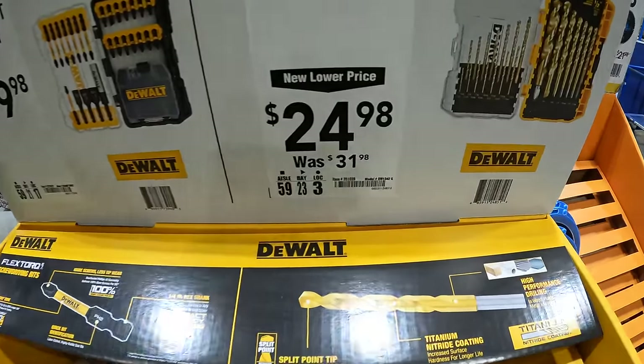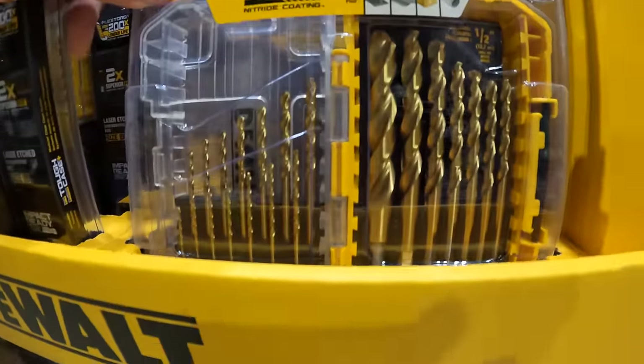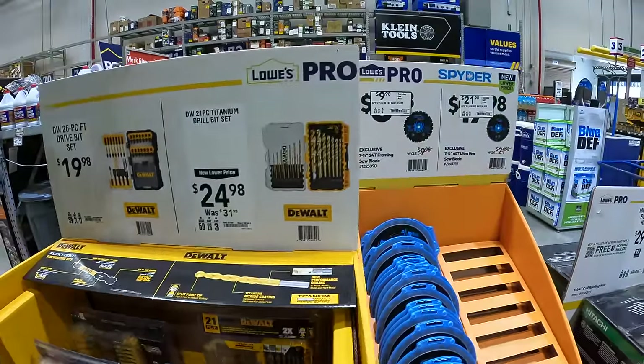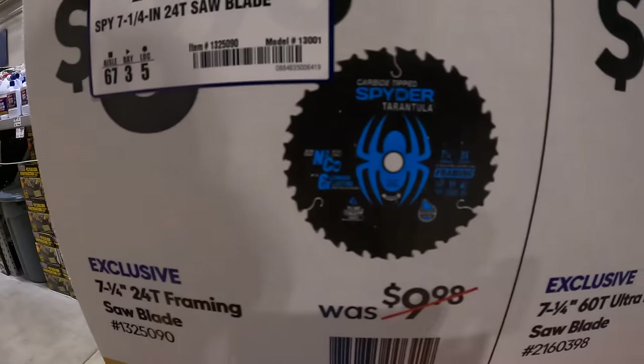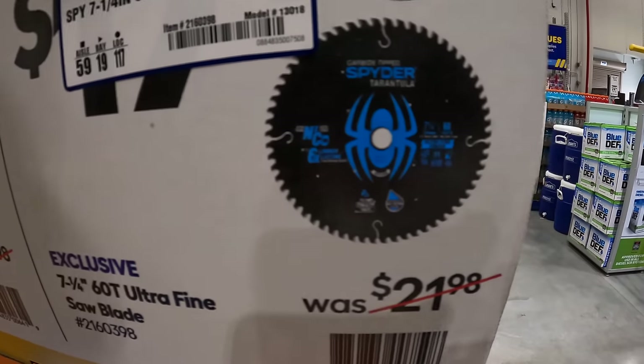$24.98, was $31.98, for the titanium bit set. Spider has two saw blade deals: $9.98 for a 7.25-inch 24-tooth saw blade, or $21.98 for a 7.25-inch 60-tooth saw blade.